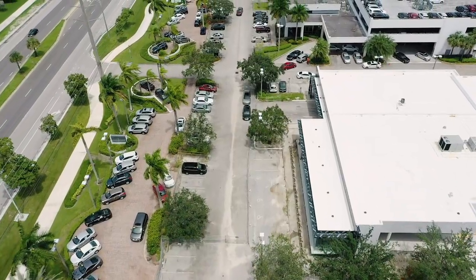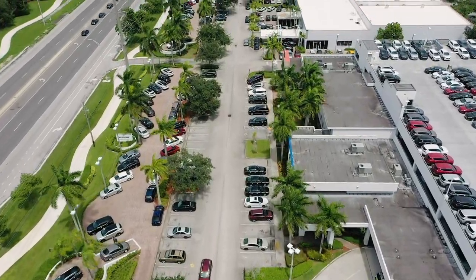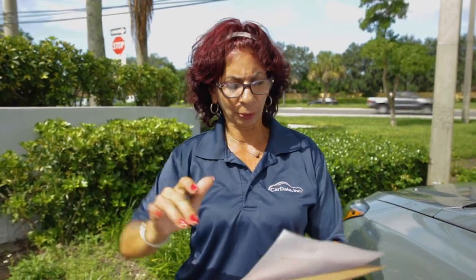I divide the lot up so that I don't overwhelm myself with too much work. This is a pretty big lot — it's three dealers — so I divide it up into three sections. That way, when I go get keys, I don't have a whole bunch and get lost. I just do it section by section, and that way my day goes a lot smoother.